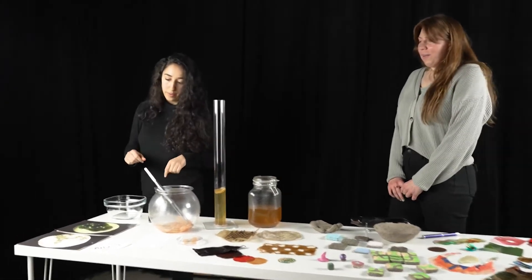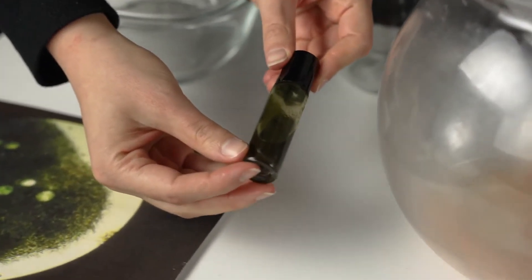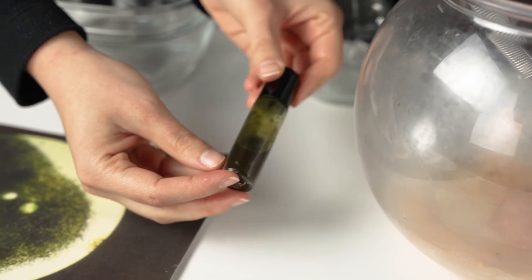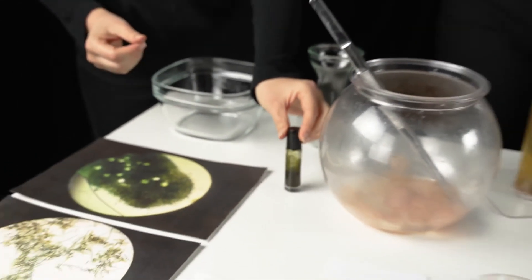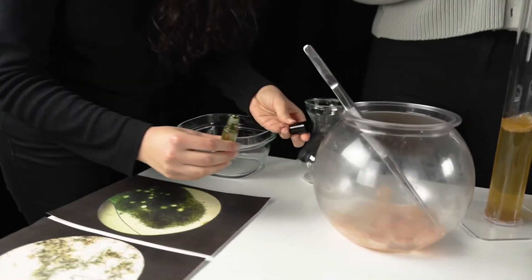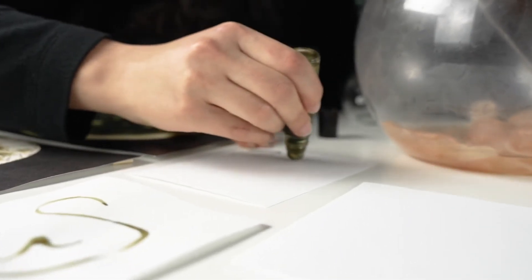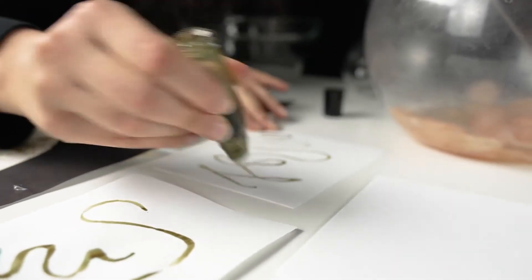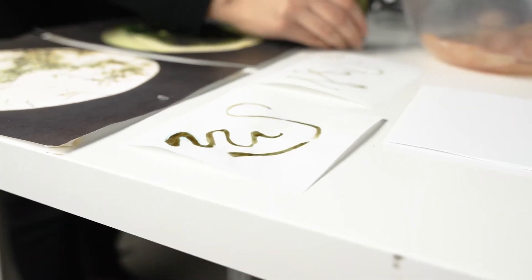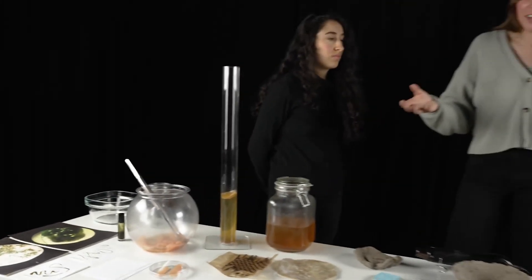Another living organism that we work with is spirulina, a green algae. Spirulina is very nutrient-dense, so you're probably familiar with it as a health supplement you see in grocery stores. It comes as a powder, but we use it in its living state to create living drawings. One of the things we did was create a pen with which we can draw with the live spirulina. The spirulina is wet and alive, but as the drawing ages the spirulina dries out and eventually dies, making us consider what it means to live and the process of killing a material for our needs.